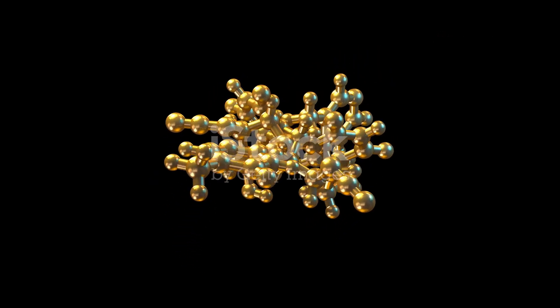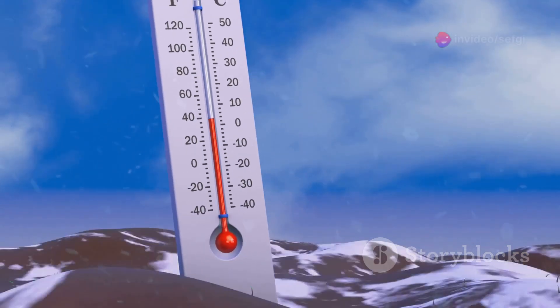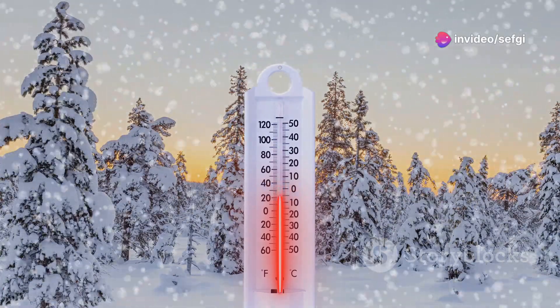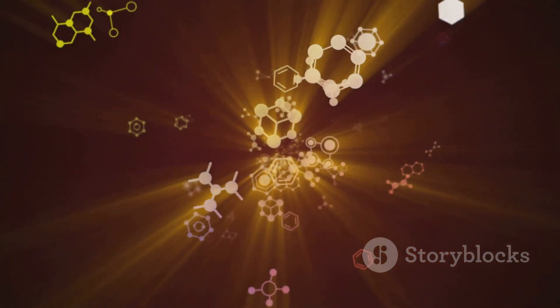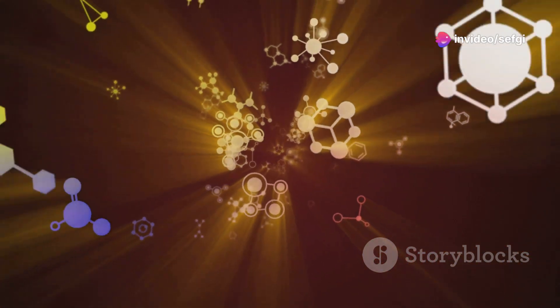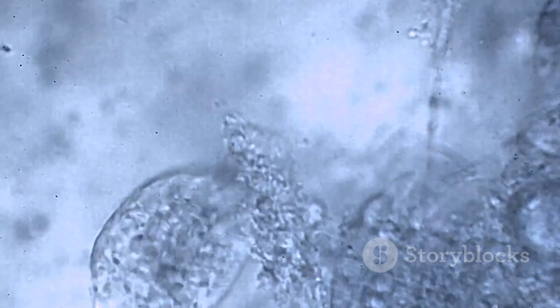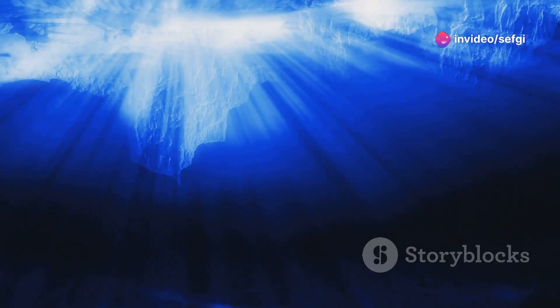Solid oxygen is exactly what it sounds like — oxygen in its solid state. It forms when oxygen gas is cooled to extremely low temperatures, below its freezing point of negative 218.79 degrees Celsius (negative 361.82 degrees Fahrenheit). At these temperatures, oxygen molecules slow down dramatically, losing their energy and transitioning from a chaotic gas to an ordered solid. It takes on a pale blue color with a slightly grainy texture, resembling crushed ice.